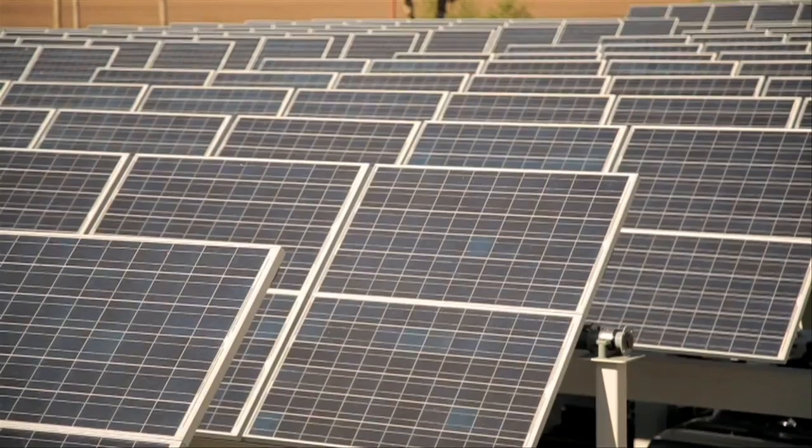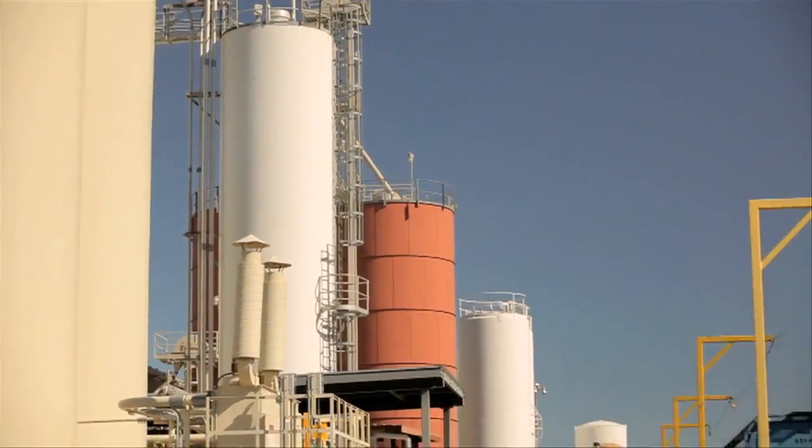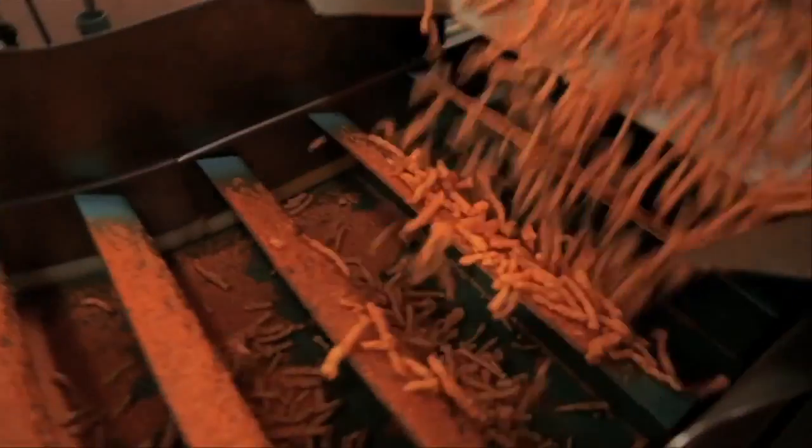Our goal is to make, move and sell our snacks with minimal impact to the planet. We're taking steps in every part of our business — from seed to shelf — to use less water, less energy and less land, from agriculture to transportation, from manufacturing to delivery.